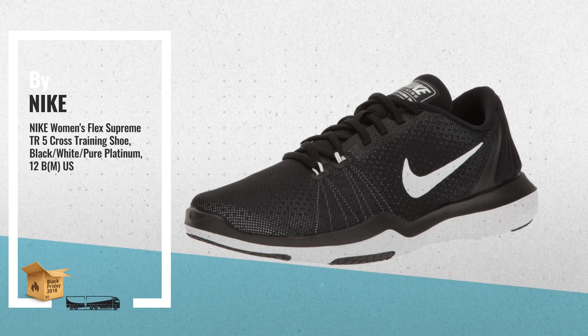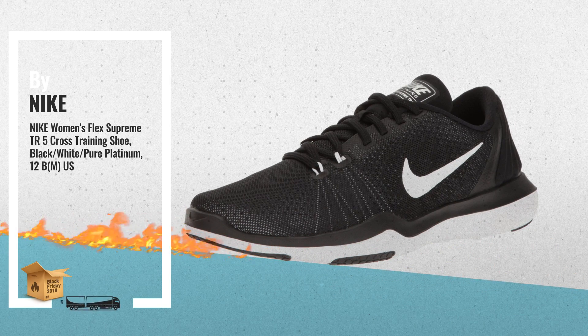Number 3: Designed to meet all of your training demands, the Women's Nike Flex Supreme TR5 Training Shoe combines lightweight breathability with an ultra-flexible outsole that moves with your foot.